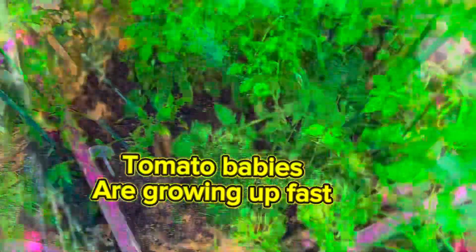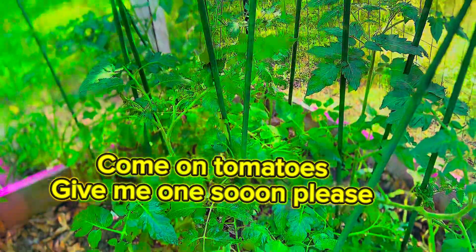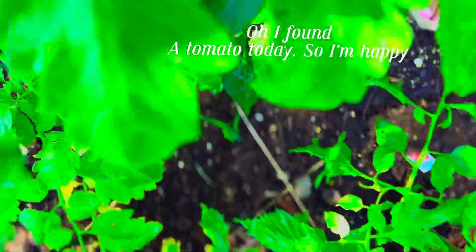Those are more tomatoes — they are starting to grow flowers. I haven't seen a tomato yet but I'm still crossing my fingers. And more tomatoes — I'm just ready for harvest time because I eat tomatoes every day.